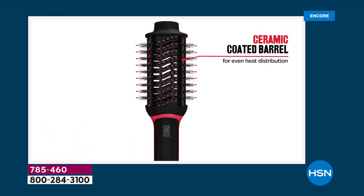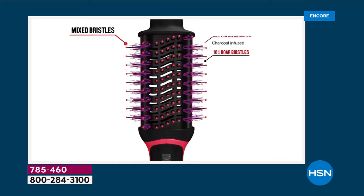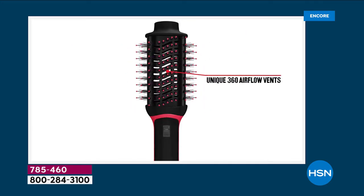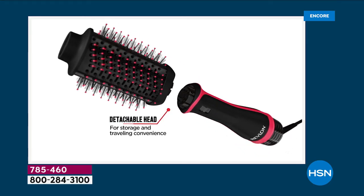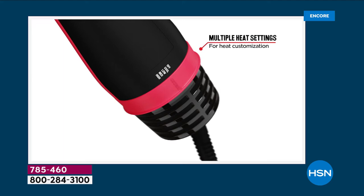It's now the One Step Plus. You still get the benefits of the ceramic coated barrel, so no worrying about damage. You want your hair to be about 80% dry when you start styling. You get the combination of boar bristles with charcoal-infused nylon, even heat distribution, and for the very first time you can detach the top half.